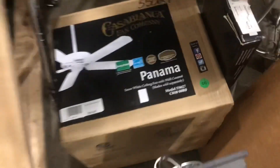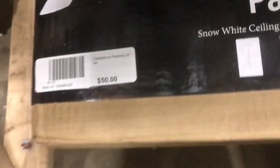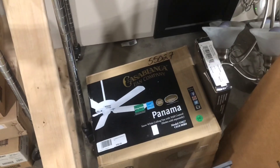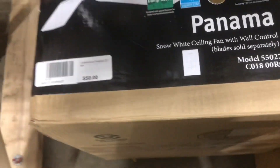I'm back at Habitat and they got something new — a Panama, brand new in the box. They're asking $50 for it, which honestly is not a bad price, especially with the blades included. It's a wall control version.